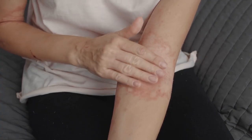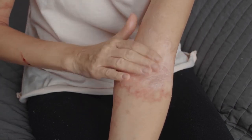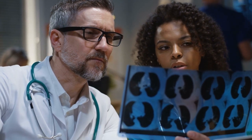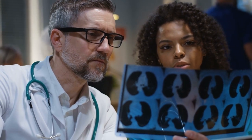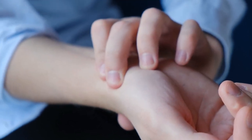Too much exposure can cause cell damage, which increases the risk of skin cancer. Experts always warn people because not all skin cancer types are easy to deal with — there are some known to be incredibly aggressive, which may spread quickly without being noticed.